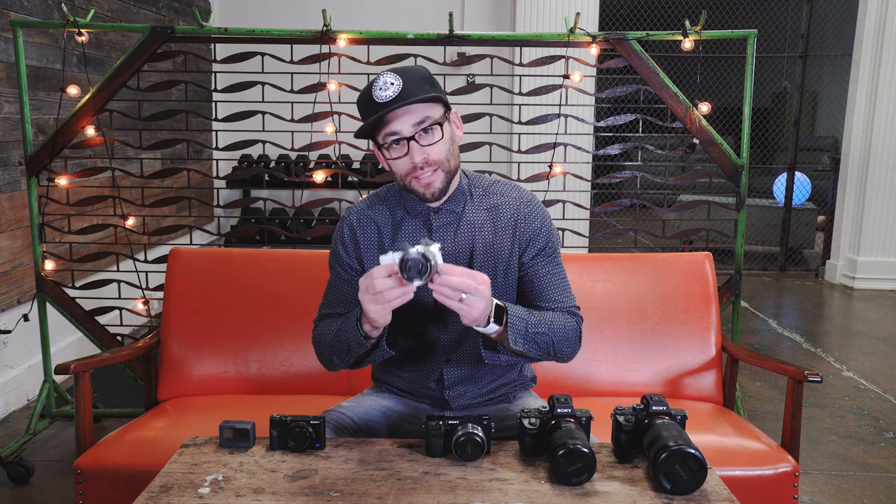We have a lot of cameras here, from GoPro all the way up to A7S's and A7R's — expensive, not-so-expensive, better quality, not the best quality. But today I'm going to talk about this camera right here, the one that stands out: the Sony A5100. I want to tell you why this camera is amazing and why this is an amazing purchase for you.